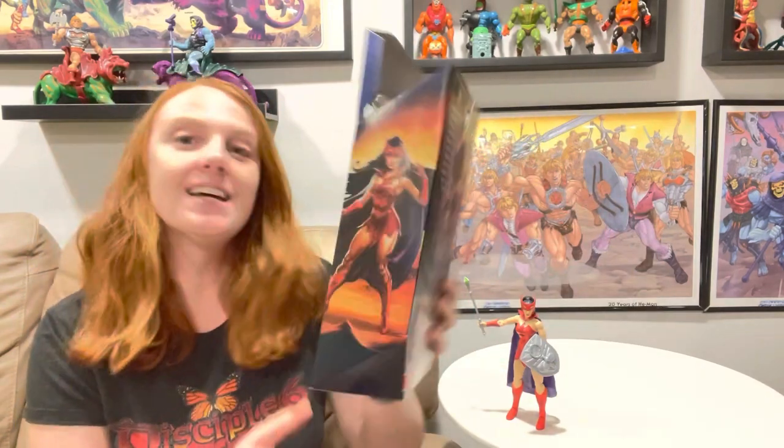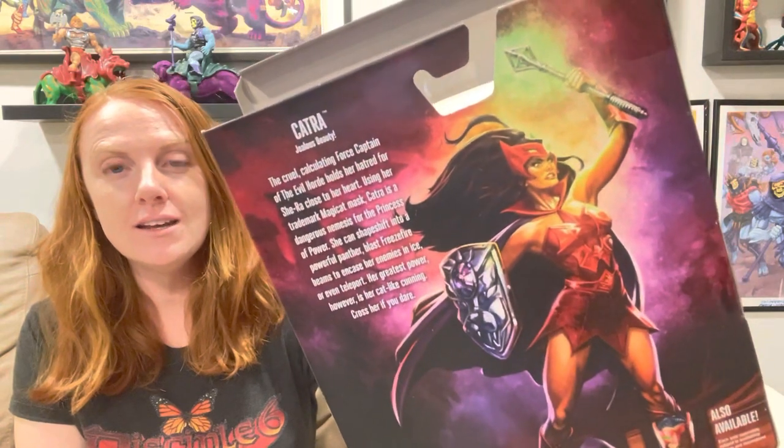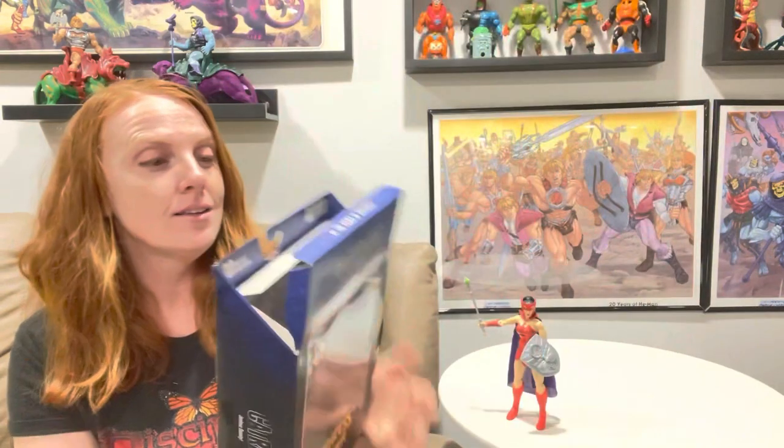Hey guys, welcome back! Today we're gonna take a look at Catra - she's one of the Princess of Power figures I really, really like. Here is her box art. We already opened her because we were so excited to find her. I actually found her at Walmart. Her packaging is so cool, I love this picture of her - she just looks gorgeous.